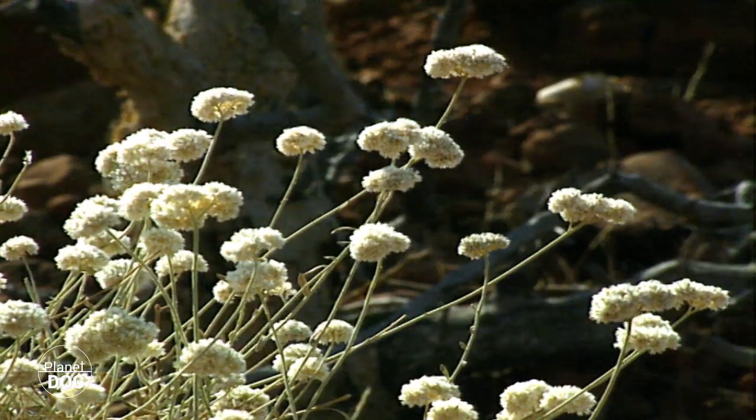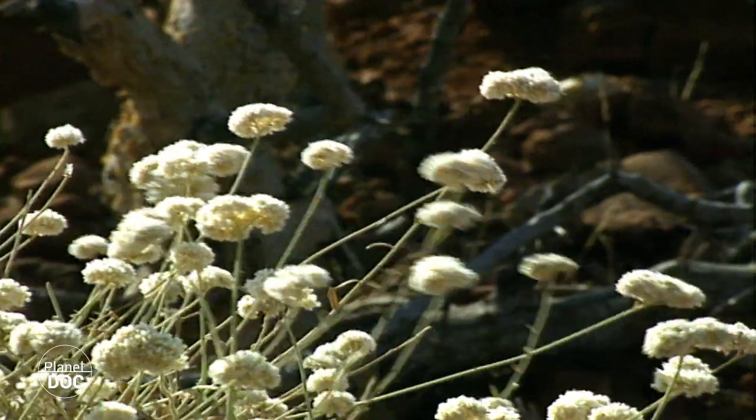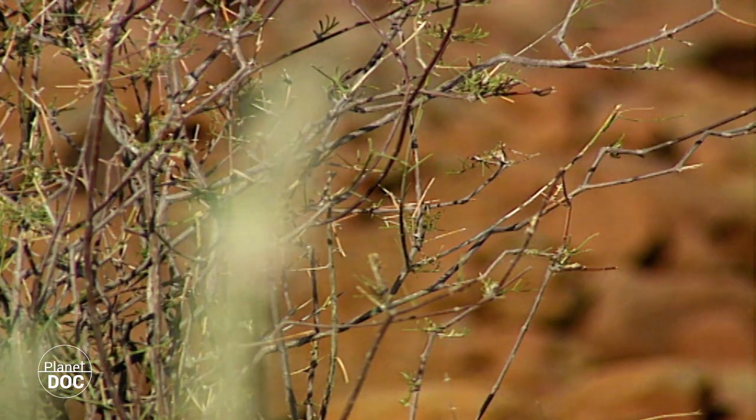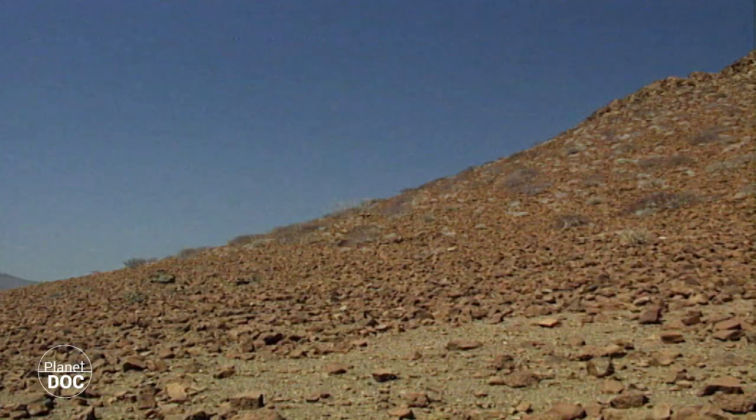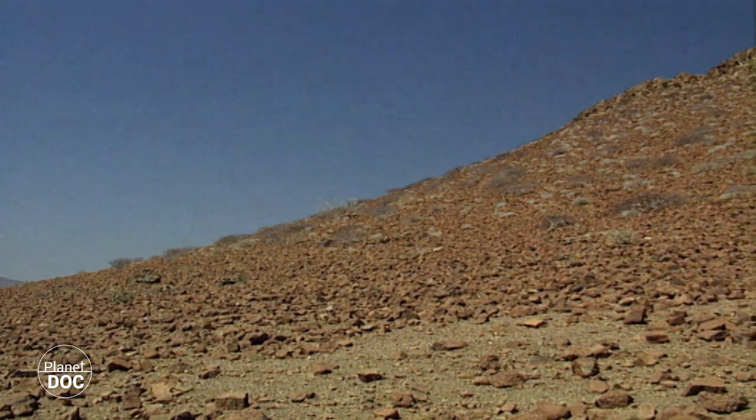They rapidly soak up the water, then germinate, and complete their life cycle — in some cases in just six weeks. Then they dry up and die, leaving behind the seeds, which can remain dormant for years, patiently waiting for the next rainfall.